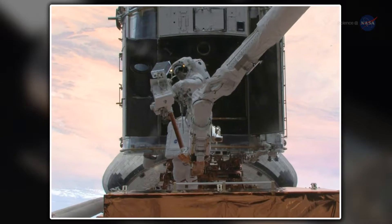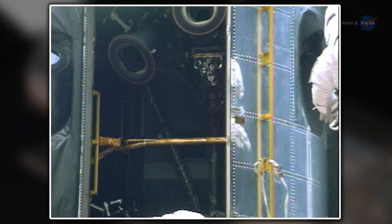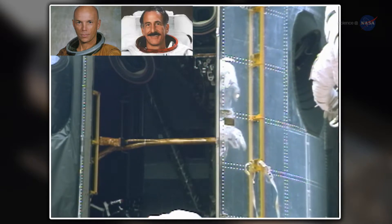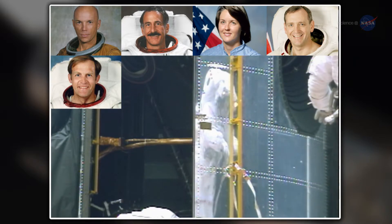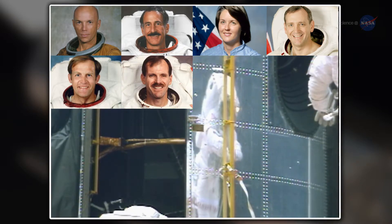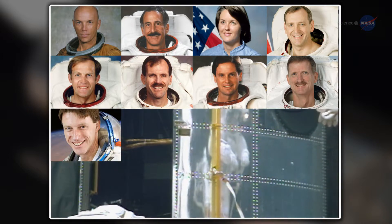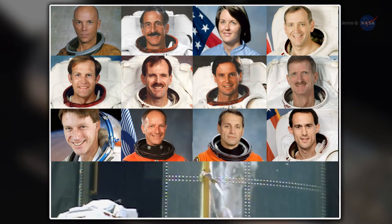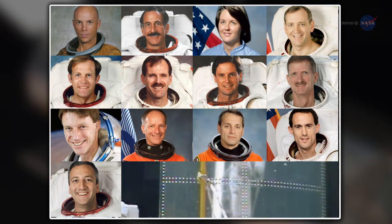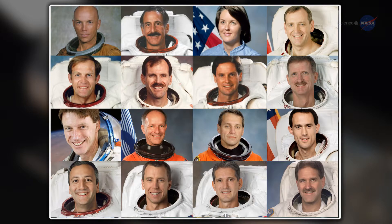For one last time, Grunsfeld saw the marks of those who performed spacewalks to repair Hubble — the handprints of Story Musgrave, Jeff Hoffman, Catherine Thornton, Thomas Akers, Mark Lee, Steve Smith, Greg Harbaugh, Joe Tanner, Mike Foll, Claude Nicolier, Rick Linehan, James Newman, Mike Massimino, Andrew Feustel, Michael Good, and Grunsfeld himself.